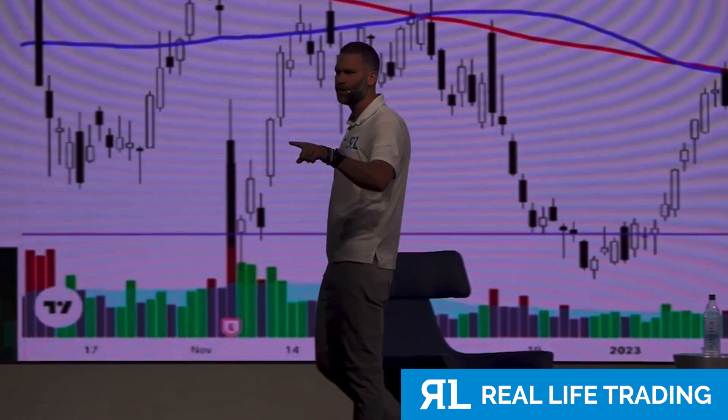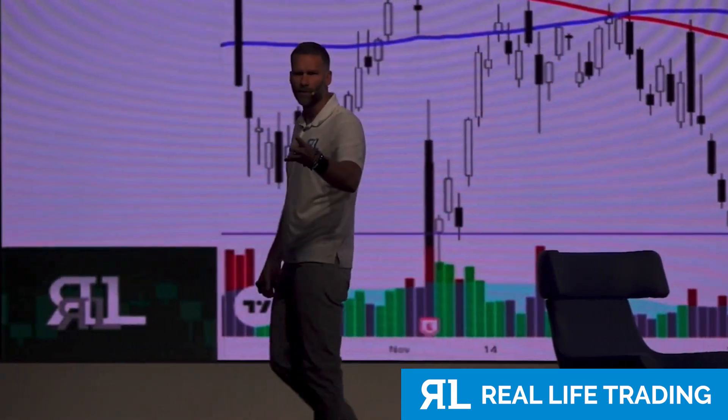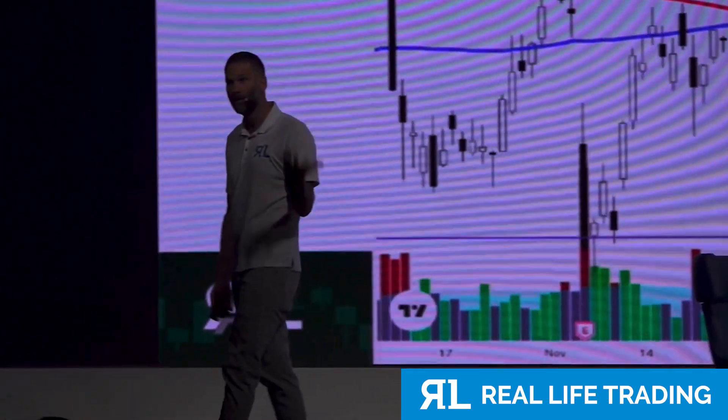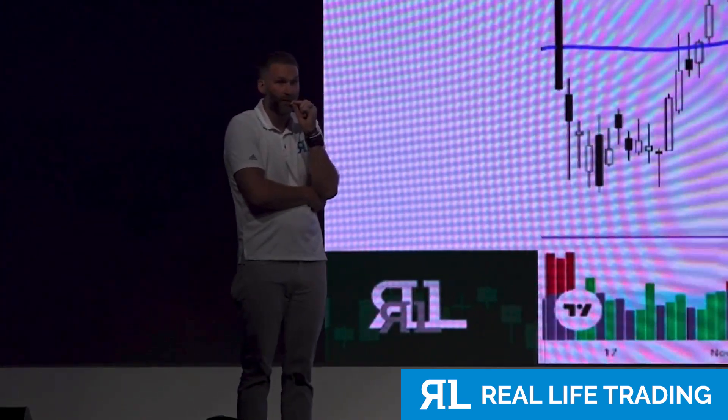Does anyone in here have insurance on anything — car, house, health, home? Do you have insurance on your stocks? No. Why not? Because you don't know how. I can teach you for free.